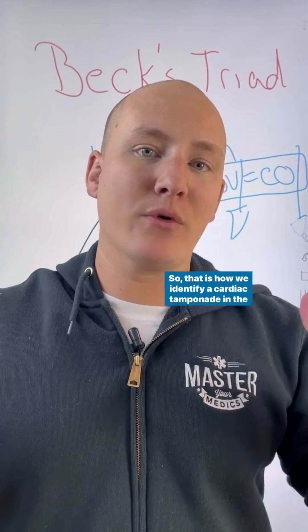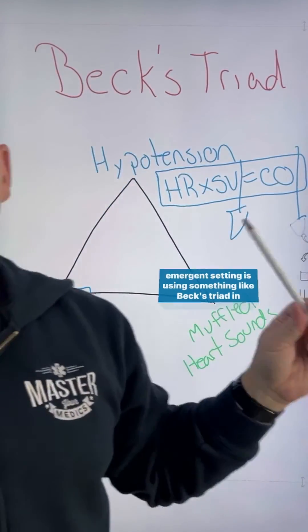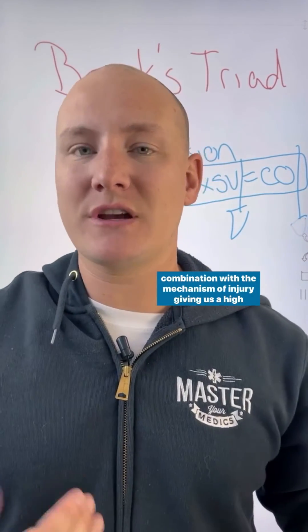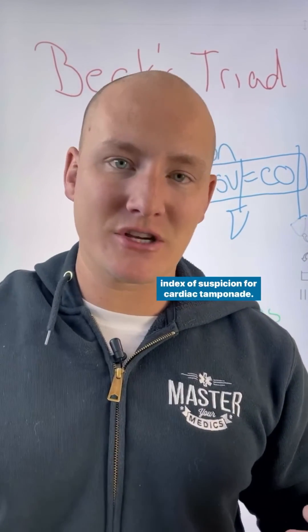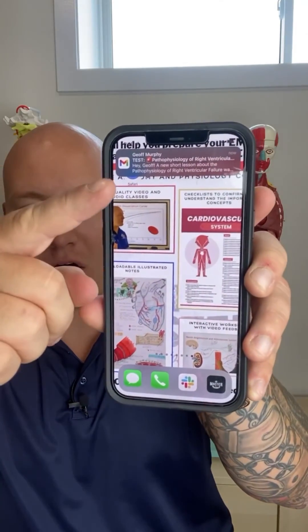So that is how we identify cardiac tamponade in the emergent setting — using Beck's triad in combination with the mechanism of injury, giving us a high index of suspicion for cardiac tamponade.